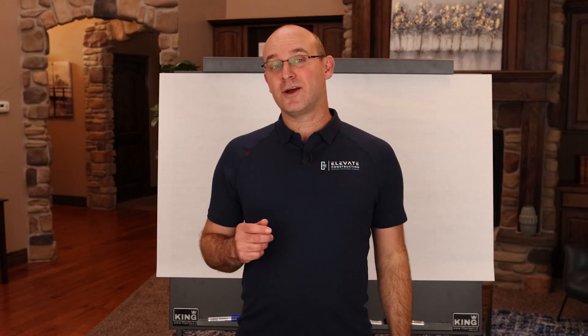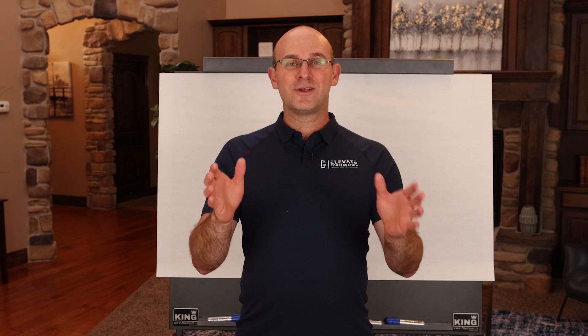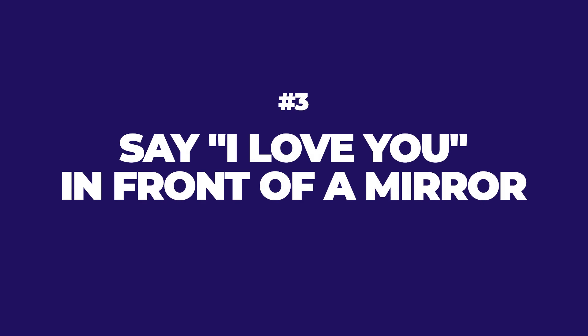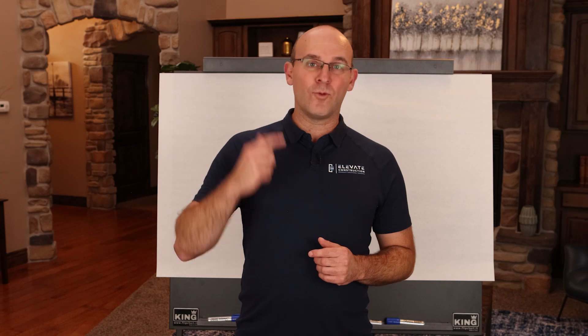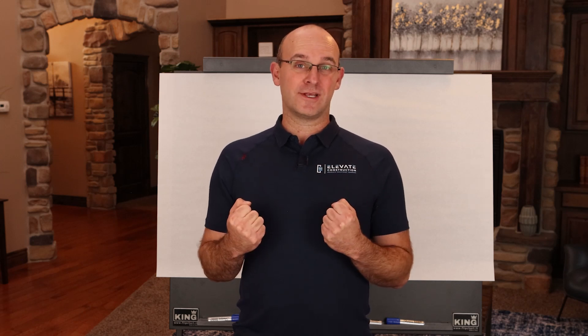Number three — and this one I thought was a little bit silly, but it's pretty fantastic. When I first started doing it I noticed a difference immediately. Go to the mirror and look at yourself and say 'I love you.' You can do that once or you can do it 10 times, but saying that to yourself in the morning is going to wire you into a mindset where you can really win the day, have some self-gratitude, and be comfortable in your own skin.